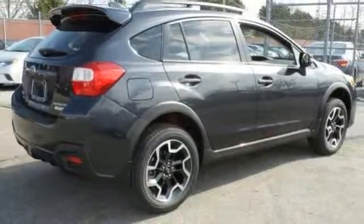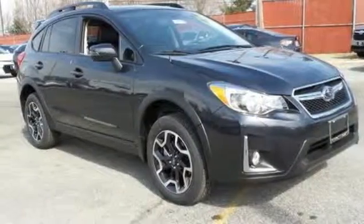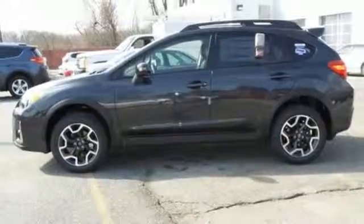Enjoy its 60-40 split fold-down rear seats, rear vision camera, Bluetooth, and impressive Subaru Starlink with touch screen display while you head out on your next adventure.